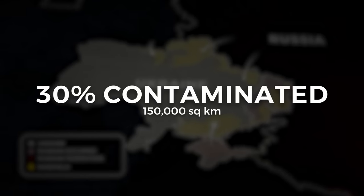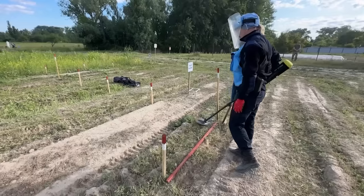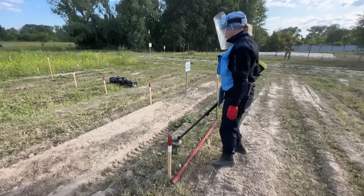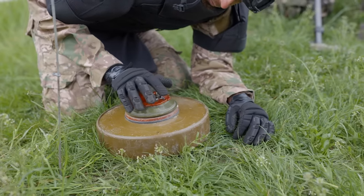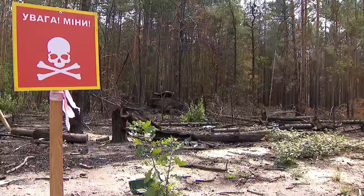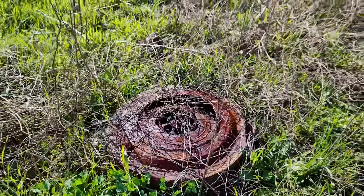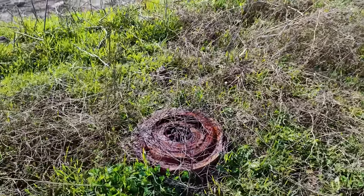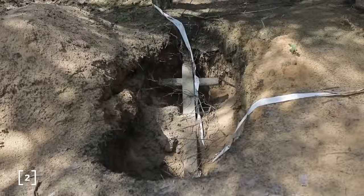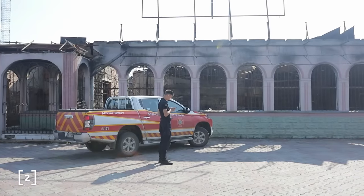Making Ukraine the country with the largest area contaminated by mines. The regions affected are concentrated in the east where most of the conflict is happening, but also include areas near the country's capital where the Russian army got worryingly close in 2022. These mines are already starting to take a toll on the Ukrainian people, as 298 civilians have been killed, 22 of them being children, with over 600 injured.